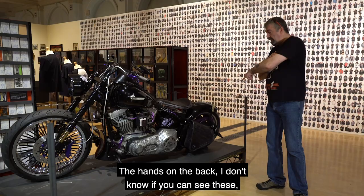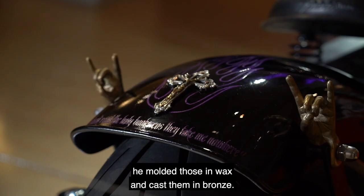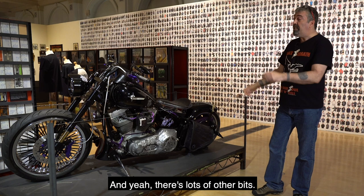The hands on the back — I don't know if you can see these — but they're made of bronze, and a friend of mine called Steven, actually we call him Mad Dog, in Glastonbury. He molded those in wax and cast them in bronze, and they're my favorite part of the bike. They're just there from Ronnie James, holding his hands up like that. I think they're really cool.